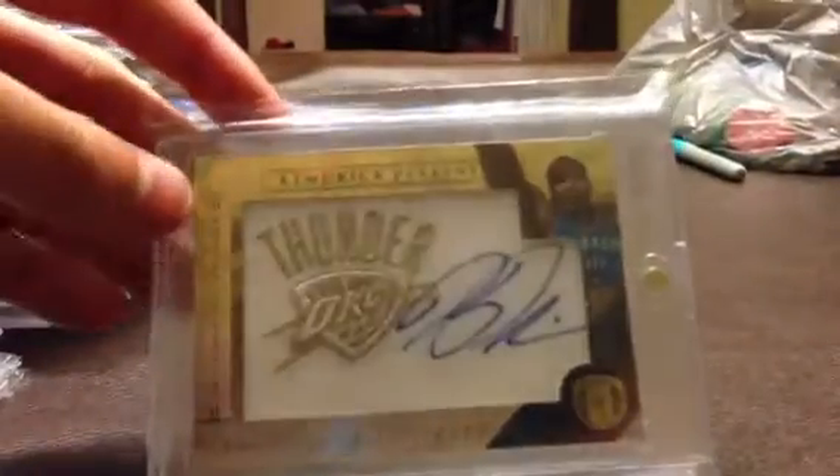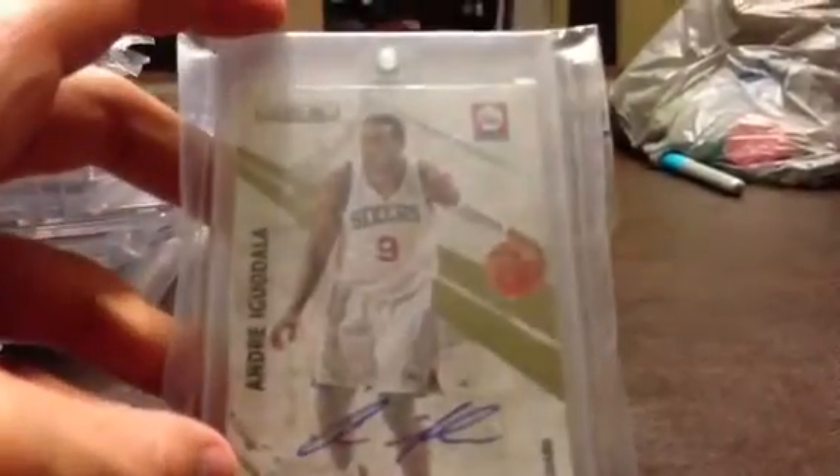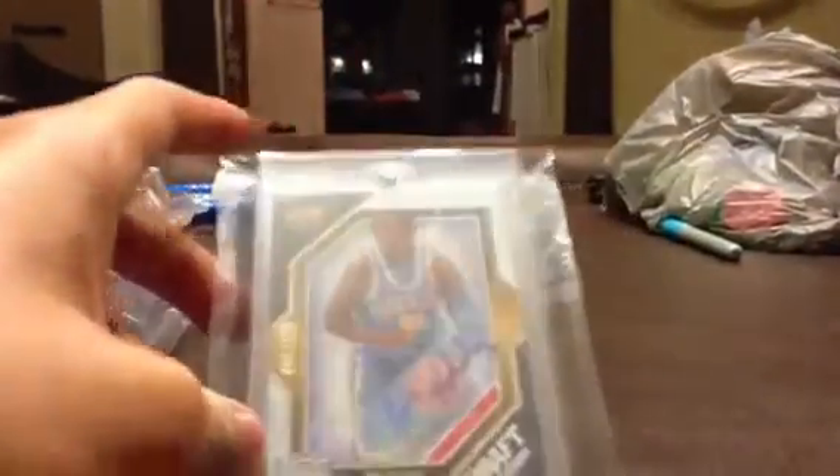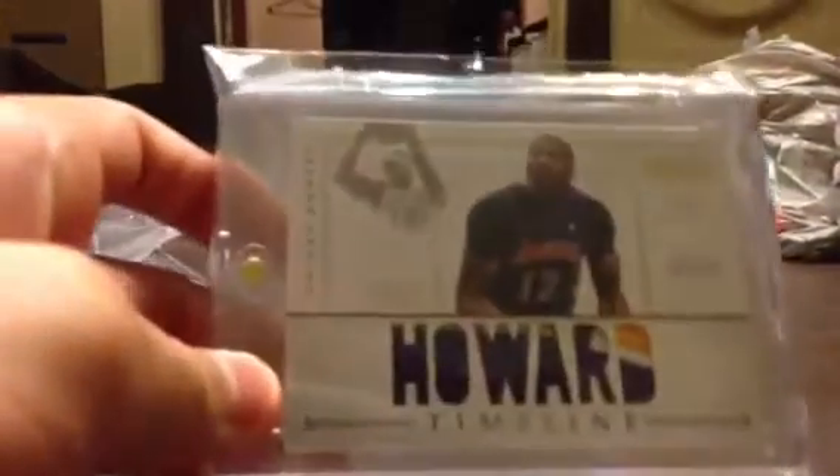Kendrick Perkins, manufactured patch autograph. Andre Iguodala, gold parallel autograph, number 25. Andre Drummond, rookie autograph. DeJuan Blair, National Treasures dual patch, number 5 of 10. Jrue Holiday, full rookie autograph — that's his true rookie autograph. Dwight Howard, jumbo patch, number 25.